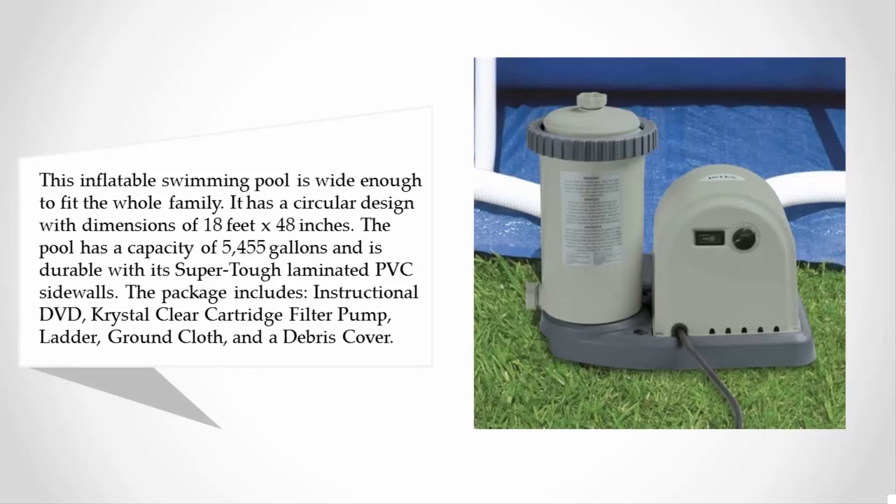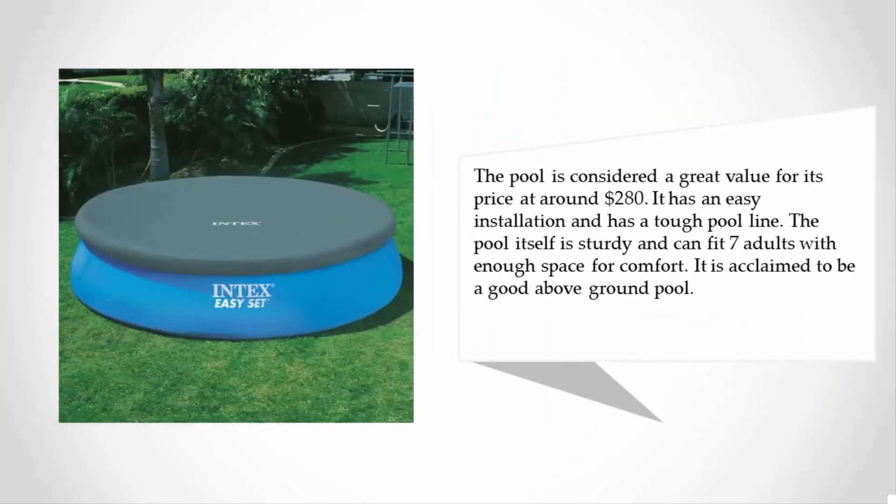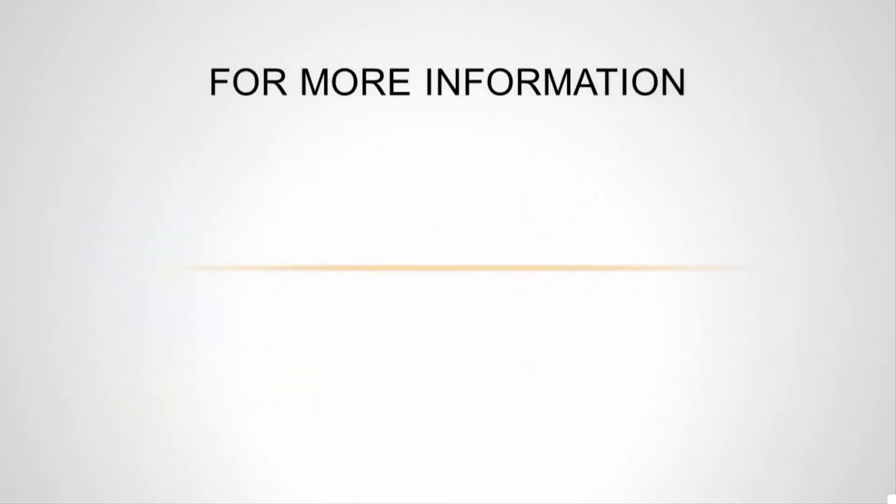The pool is durable with super tough laminated PVC sidewalls. The package includes an instructional DVD, crystal clear cartridge filter pump, ladder, ground cloth, and a debris cover. The pool is considered a great value for its price at around 280 dollars. It has easy installation, a tough pool liner, and is sturdy enough to fit seven adults with enough space for comfort.